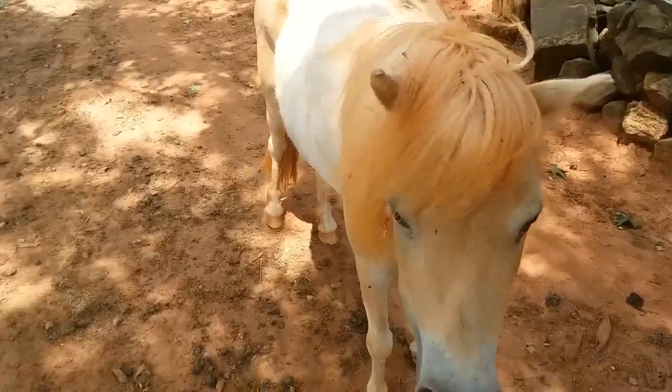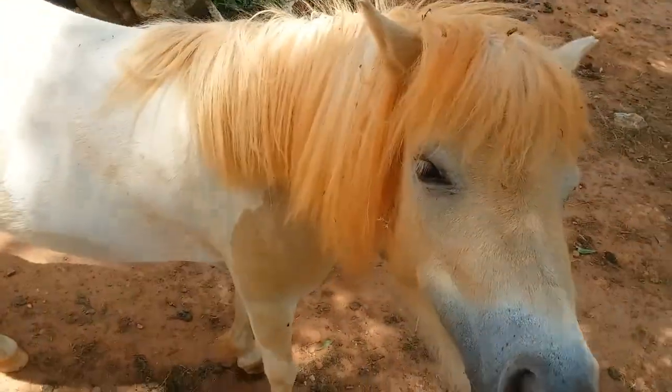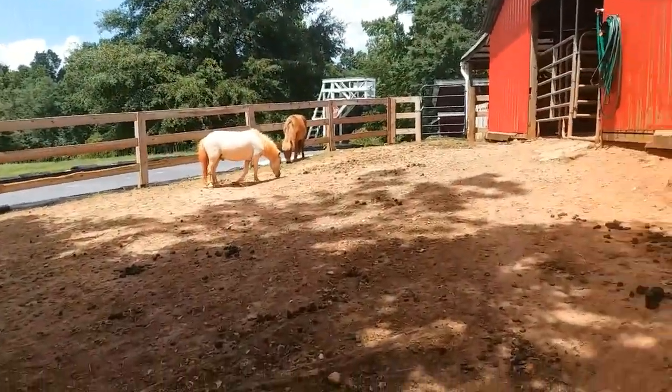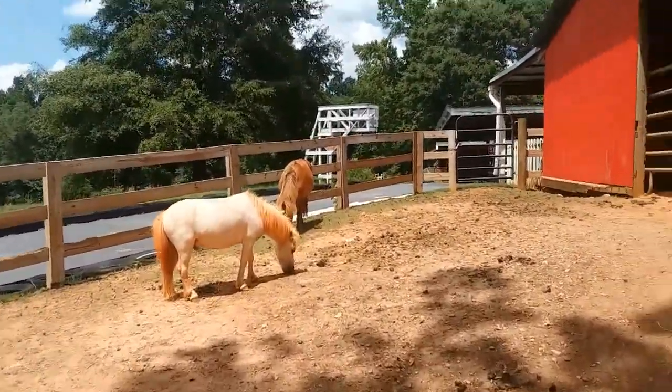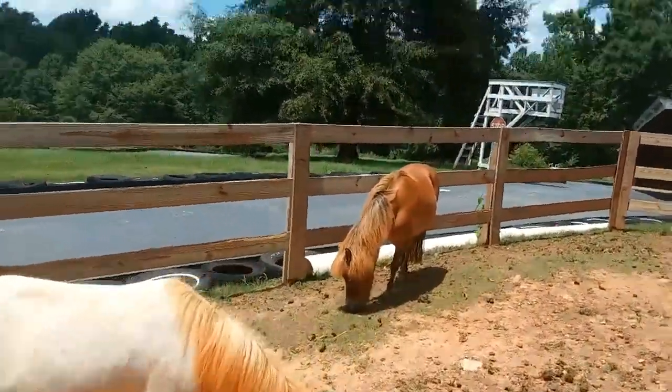They normally weigh between 150 and 350 pounds. They live longer than regular horses and have two body types: draft and refined. Miniature horses on average live between 25 and 35 years. Miniature horses are not ponies — although similar, ponies have larger heads and longer legs. Like normal horses, male horses are called stallions, females are called mares, and babies are called foals.